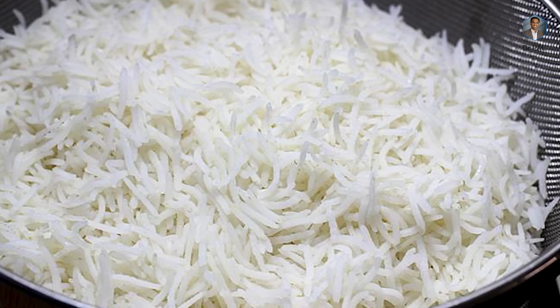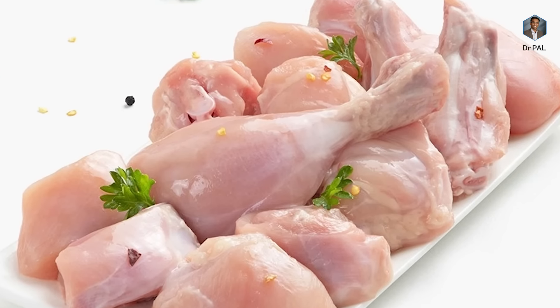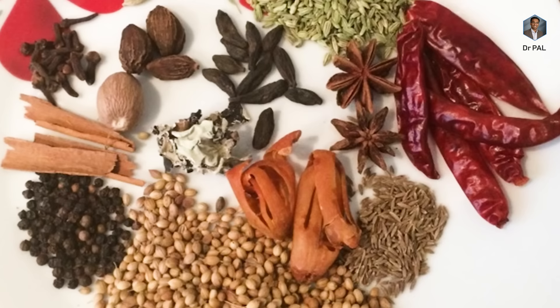To further understand this, you need to understand what the ingredients of a regular biryani are. It usually contains basmati rice, oil, cashews, vegetables, chicken, yogurt, mint leaves, and other spices.